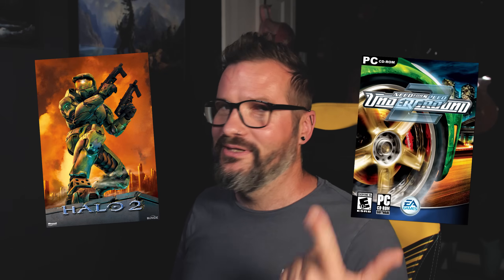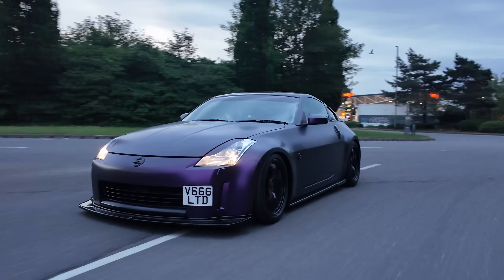And two massive sequel games were being released: Halo 2 and Need for Speed Underground 2, which for me still remains to this day my favourite driving video game I've ever played. And it still, 20 years later, shapes the decisions that I make around cars. I own a Nissan 350Z because of that game.